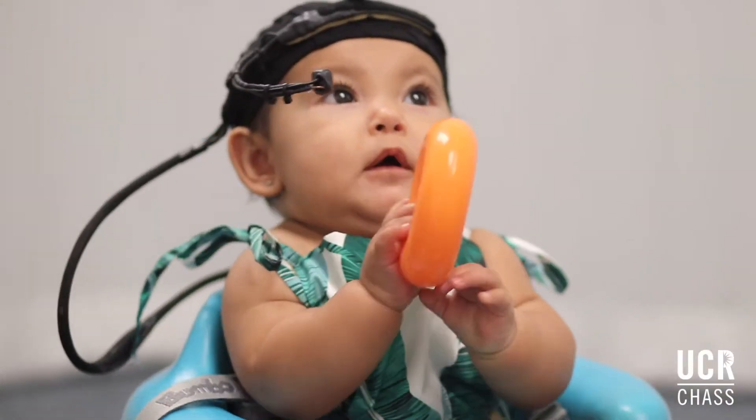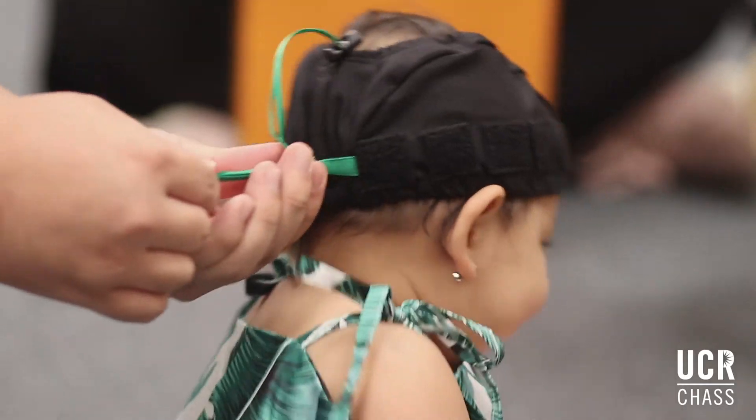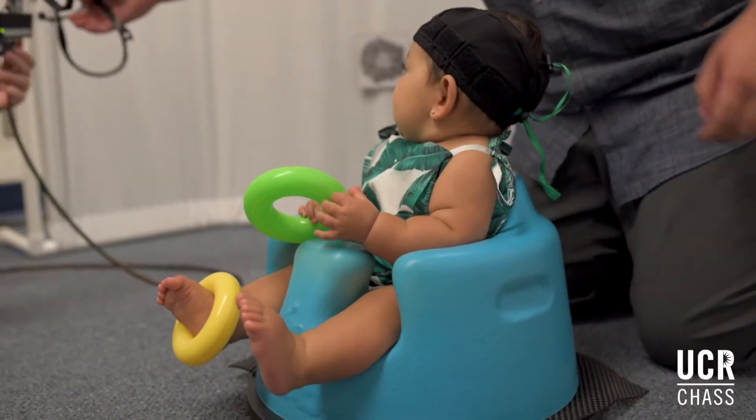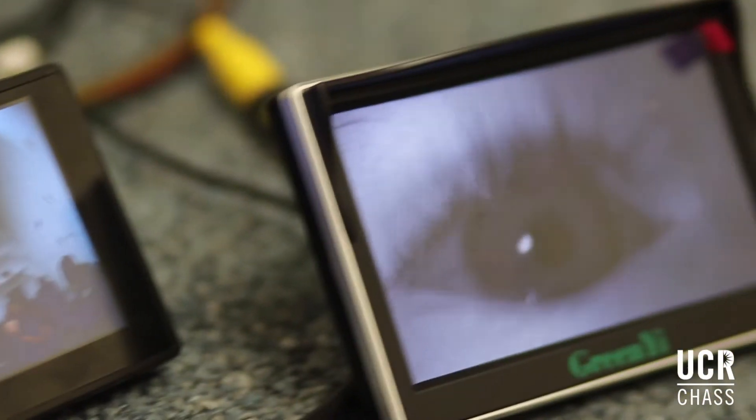In the other context that we study visual attention, what we really want to know is how do they look at the real world. To measure eye movements in the real world we need a device called a head mounted eye tracker. This is a little bit more tricky to do because it means we actually have to put a hat on the infants — they have to wear a band with a special set of cameras that move around and record their eye no matter which way they're facing.